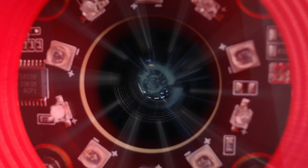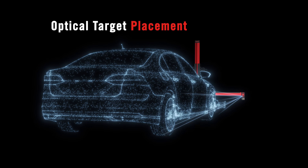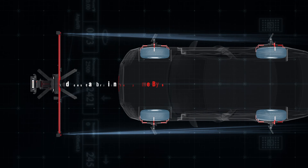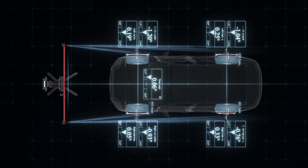High-definition 3D cameras deliver accuracy within 0.02 degrees of factory specs, ensuring precise calibration every time. Fully optical target placement and a robotic crossbar eliminate mechanical measurements and make setup six times faster.